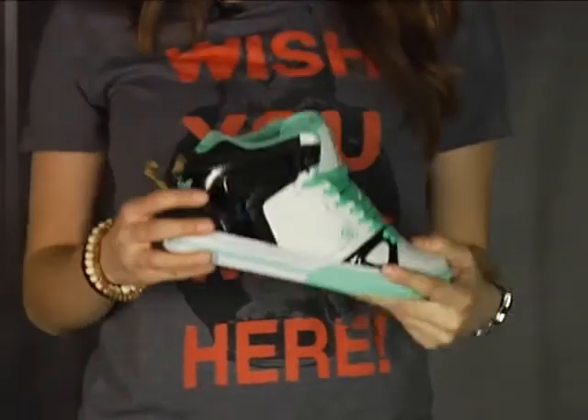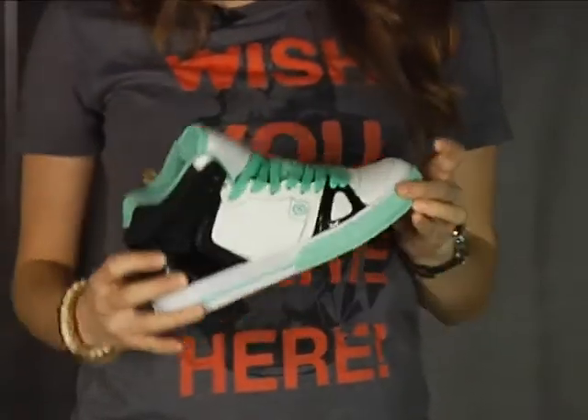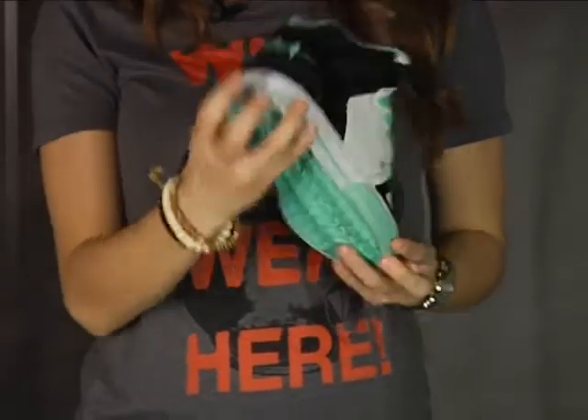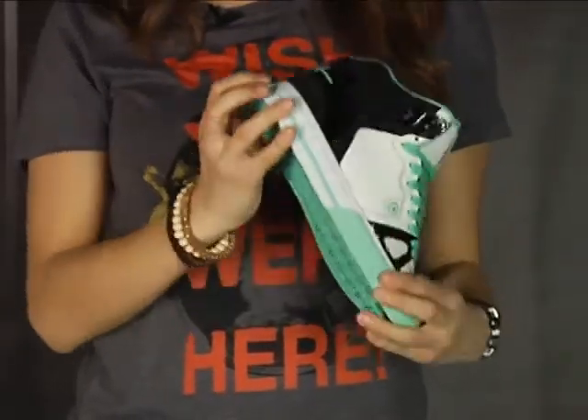For the ladies we've got a fresh new color in the Circa 99 Vulc in mint and black. A great way for you to update your wardrobe for spring, and a little patent leather on the heel is always a welcome addition to any girl's closet.